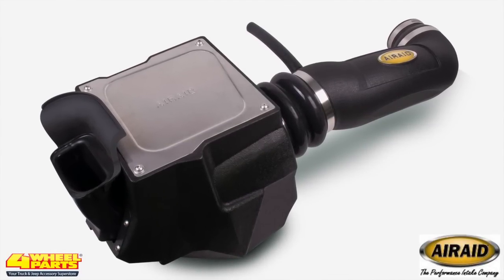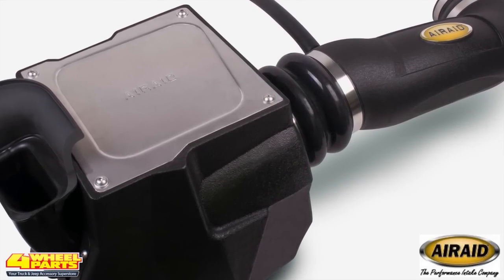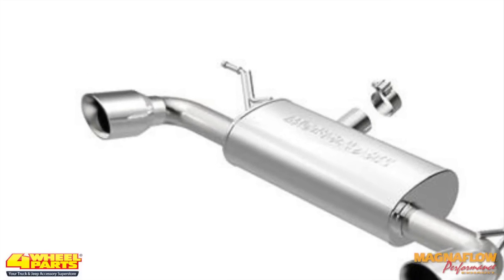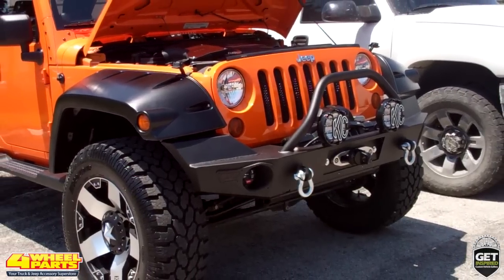For added horsepower and torque, the weak factory intake was replaced with an Air Raid MXP Series cold air intake, and the exhaust was replaced with a Magnaflow cat-back exhaust system. Four Wheel Parts of West Palm Beach, Florida supplied and installed all the upgrades.